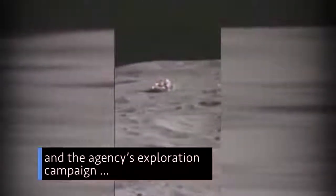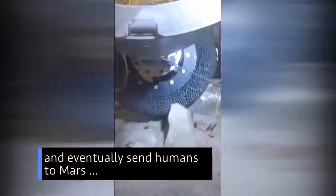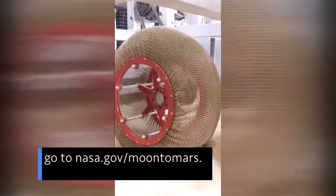To learn more about our moon and the agency's exploration campaign to return to the lunar surface and eventually send humans to Mars, go to nasa.gov/moon-to-Mars.